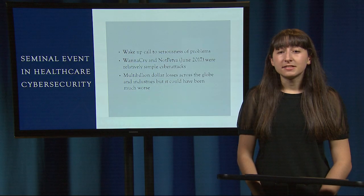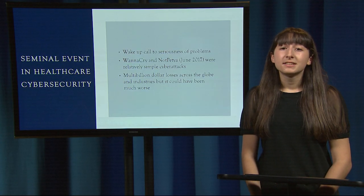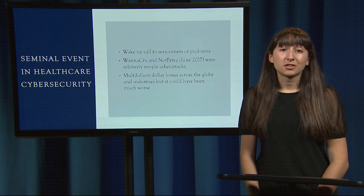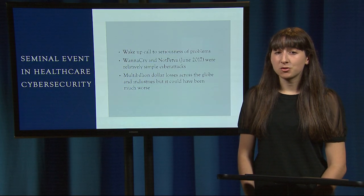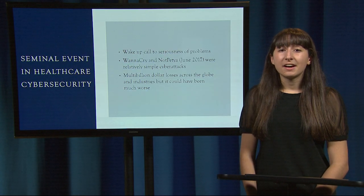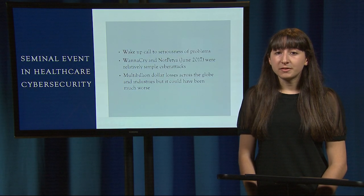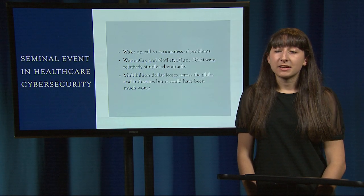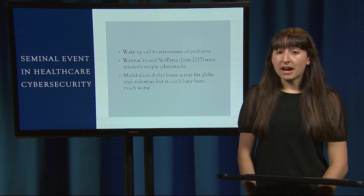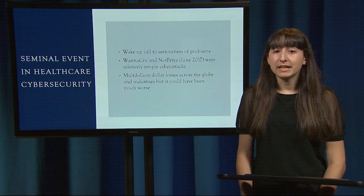This event was a wake-up call to the seriousness of cybersecurity problems, especially when it comes to the medical field. WannaCry was only one of two cybersecurity attacks in 2017 that could have been prevented through relatively simple means. Multi-billions of dollars were lost across the globe on May 12, 2017, but it could have been much worse if it wasn't stopped within the day. When we think about the risks of medical software, we typically think of software and devices that directly interact with the patient, such as ones that diagnose and treat them. But cybersecurity risks are also very real. One difference is that in cybersecurity, there's responsibility belonging to the manufacturer of the software to maintain and create updates, and also responsibility on the part of the organization to actually implement those updates.